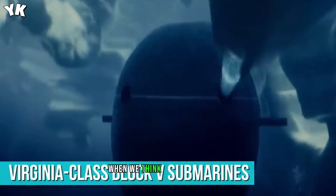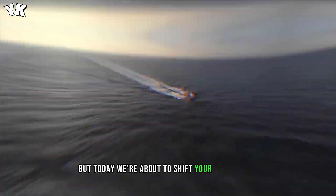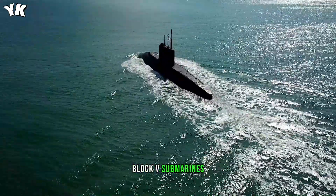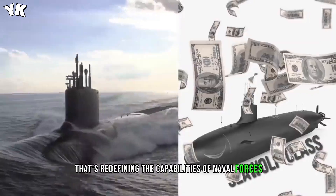When we think of military might, we often picture stealth bombers, destroyers, and tanks. But today, we're about to shift your perspective. Enter the Virginia-class Block V submarines, a technological marvel that's redefining the capabilities of naval forces.